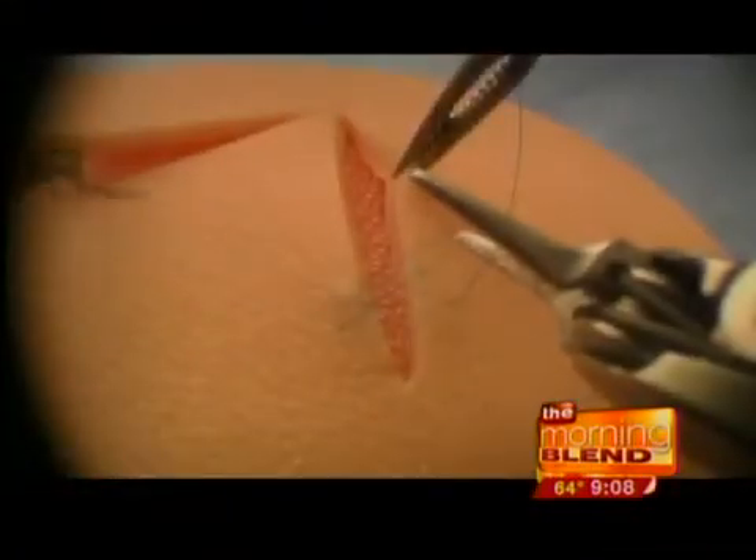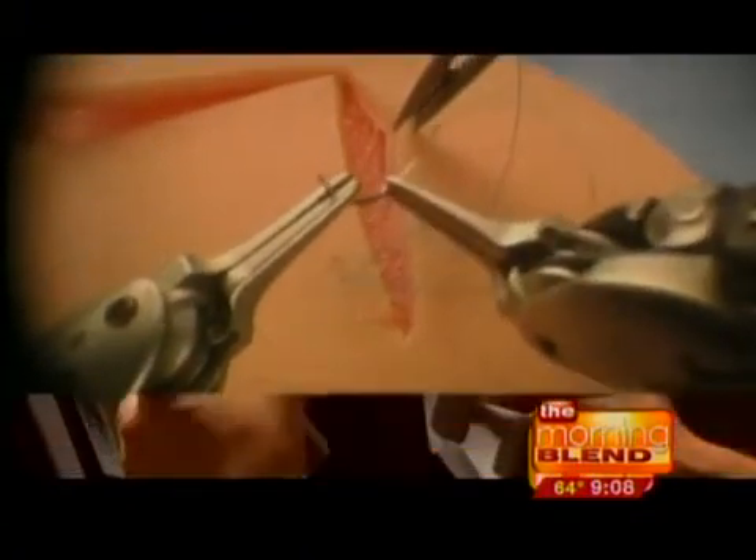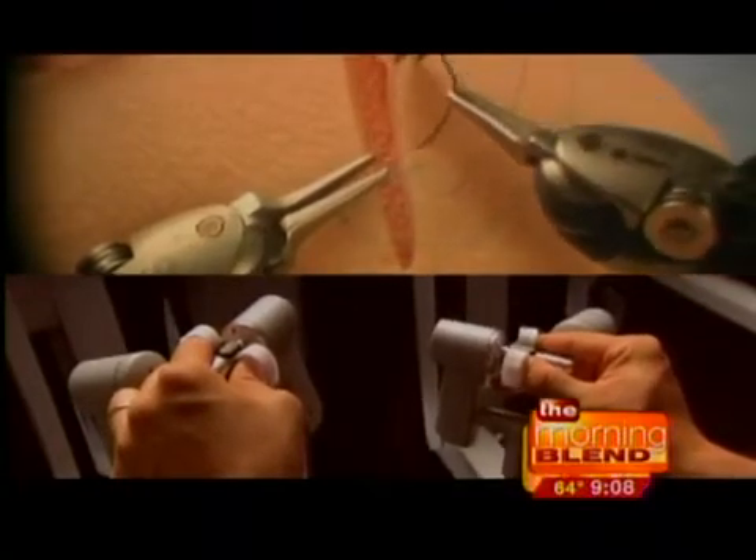We've heard about surgery performed through a laparoscope or a small rod or cable — is this the same type of surgery? It's similar. With traditional laparoscopy, the instruments are straight, whereas with robotic surgery they're wristed, so I can get around corners and it's very, very precise. And you can see here just an example of some suturing — you can see how precise the movements are.